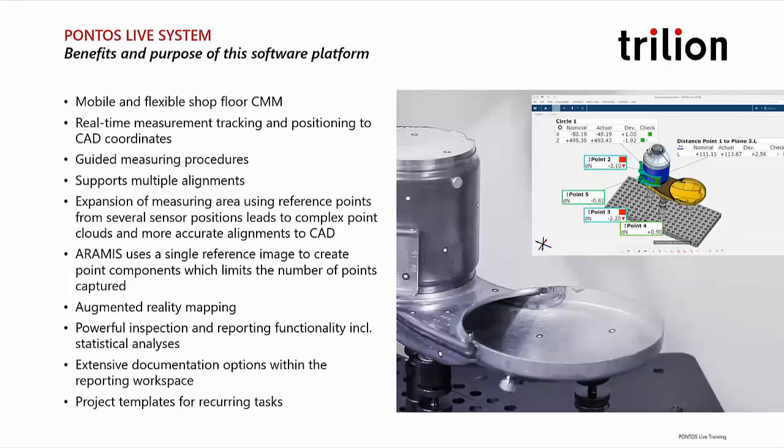Some of the benefits and purpose of the software: how can you use this, and if you're already an active user, how can you unlock this feature on your system at no additional cost right now? If you're trying to do mobile CMM measurements, we have tools to do touch probe measurements by tracking our touch probes in 3D space. We can also do real-time measurement tracking and positioning into the CAD coordinate system — here on the right-hand side, a little example where we have CAD parts in the virtual world and also the live view with cameras, seeing the position and tolerance of each part as they get assembled.